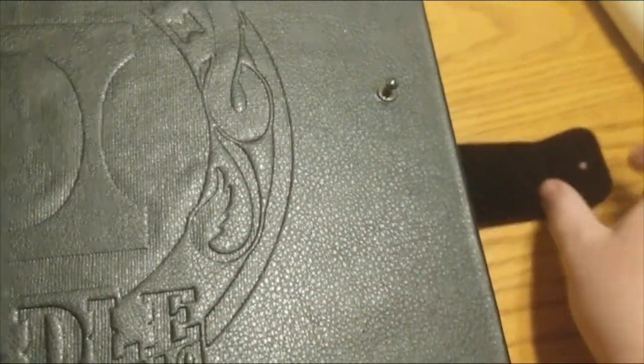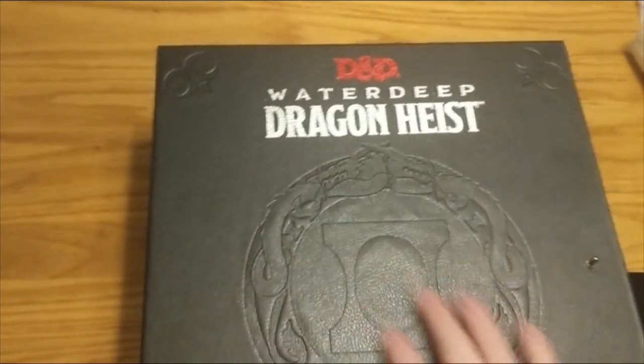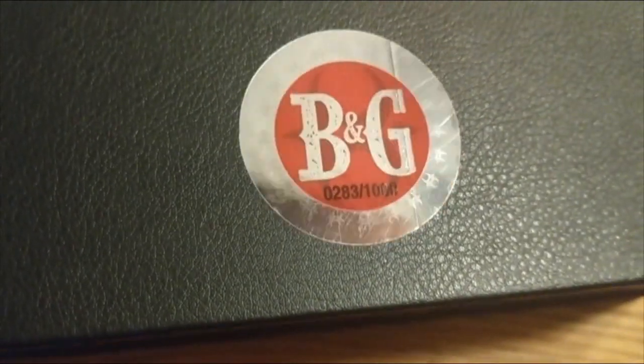There's a little peg holding that shut there. Let's take a look at the inside because there are some more shiny things in there. Before we open it, let's flip it over. We have that whole embossed front — Platinum Edition, Beetle and Grim. We've got that sort of mocked-up tome look. On the back, we've got the Beetle and Grim collectible number down there. I am number 283. This is a limited run of 1,000.